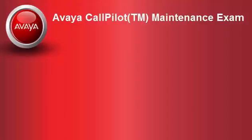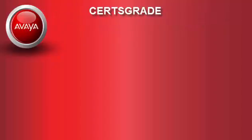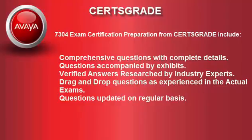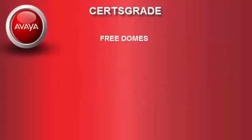There are many online resources for preparing for the Avaya CallPilot TM Maintenance Exam. CertsGrade is your premier source for practice tests and a true testing environment. The 7304 exam certification preparation from CertsGrade includes comprehensive questions with complete details, questions accompanied by exhibits, verified answers researched by industry experts, drag-and-drop questions as experienced in the actual exams, and questions updated on a regular basis. You can easily find free demos of your exam.